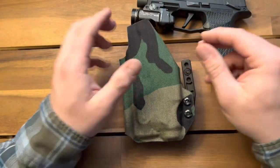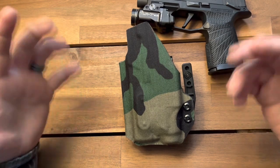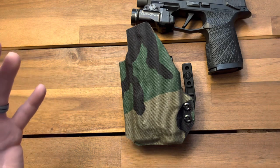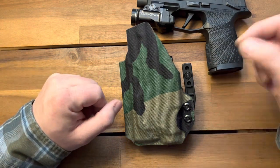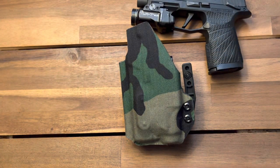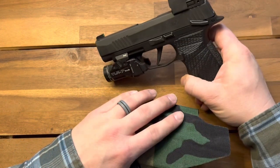I really only have a few gripes about this holster. The first one is the lead time. The company did state upfront that they had a lead time — I think it was like six to eight weeks. They came in under that time, which is really cool. However, I hate waiting. I'm impatient. So good on them, but just understand it may take a little while to get your holster, which meant I had to carry something different during that time frame.